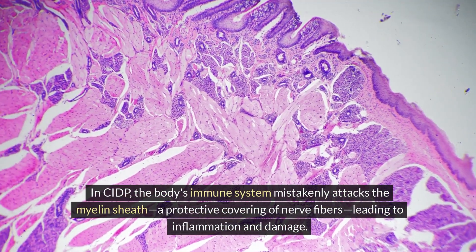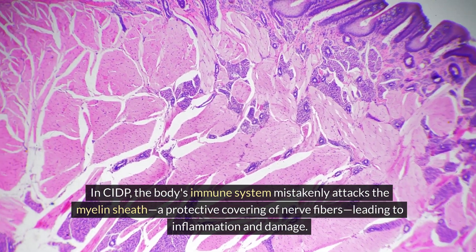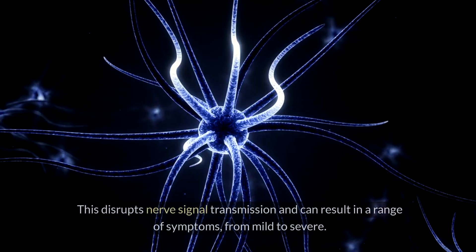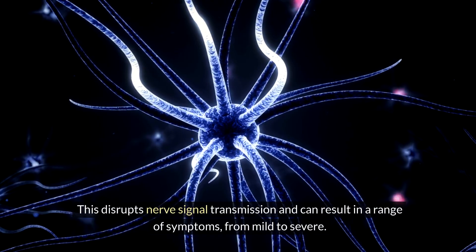In CIDP, the body's immune system mistakenly attacks the myelin sheath, a protective covering of nerve fibers, leading to inflammation and damage. This disrupts nerve signal transmission and can result in a range of symptoms, from mild to severe.